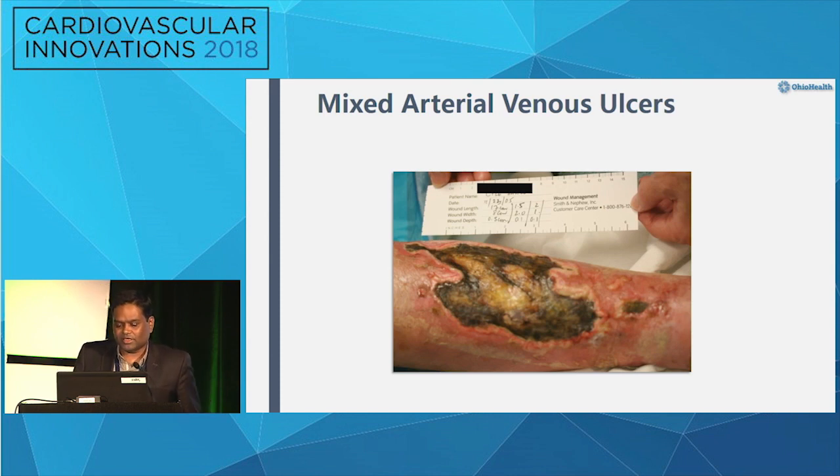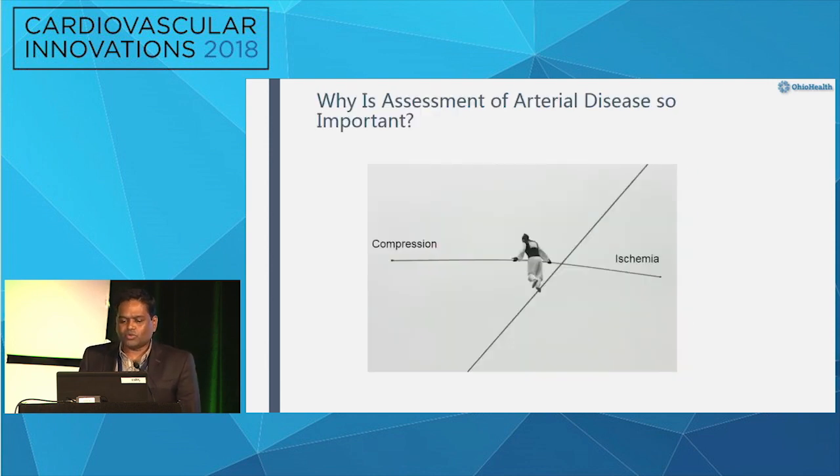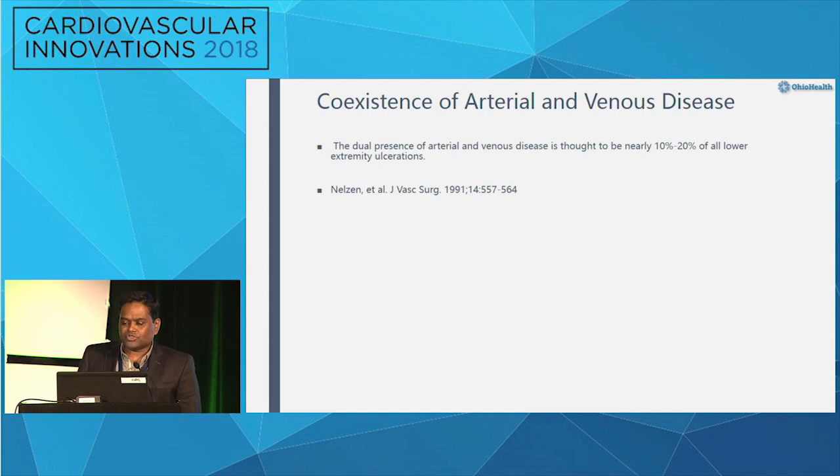These ulcerations can be very, very aggressive — just remember that. So why does it matter? For venous ulcers and edema, you need compression, as Dr. Meyer talked about, and that needs to be balanced with skin perfusion and ischemia. Let's go back and review the natural history and prevalence.